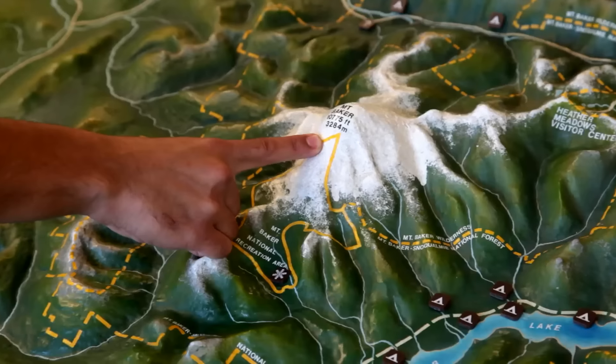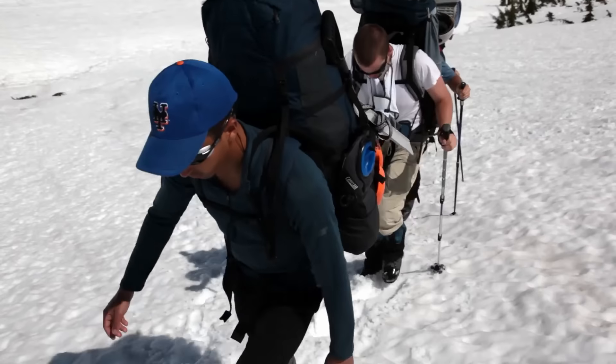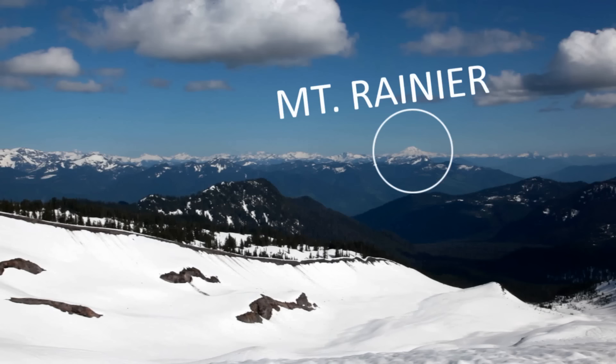The next day, we drive up to Mount Baker and begin our hike in. It's a moderate five or six mile hike up to our base camp at about 6,000 feet. This is really an amazing spot with great views up the glacier towards the summit, as well as many nearby peaks.